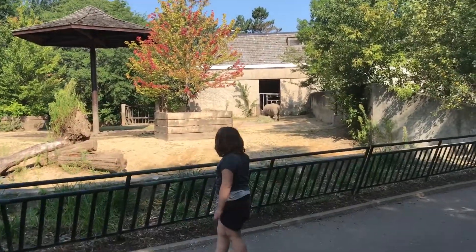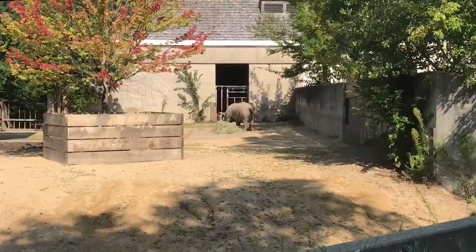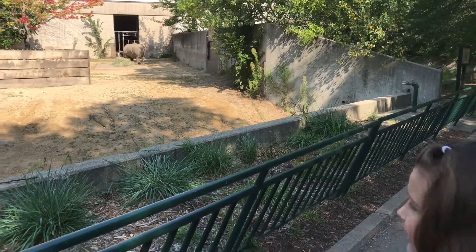There's the rhino eating its food in its playpen. I think it tooted — actually I think it snorted, Laurel.